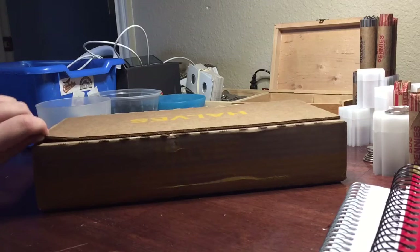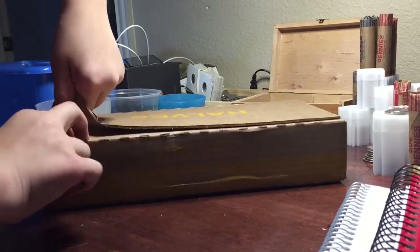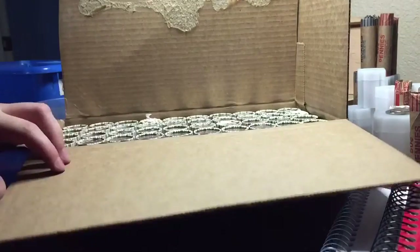Alright guys, got a box of halves. Let's open it up. It's from my secondary bank. Let's see if we can find some silver. Let's get right into it.